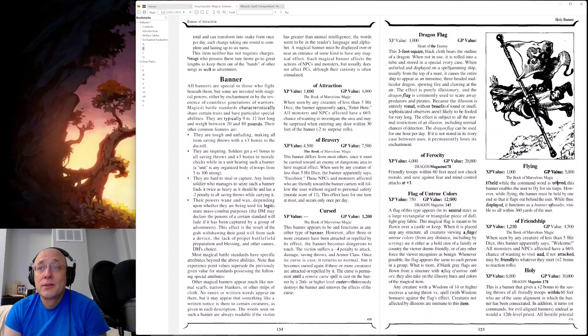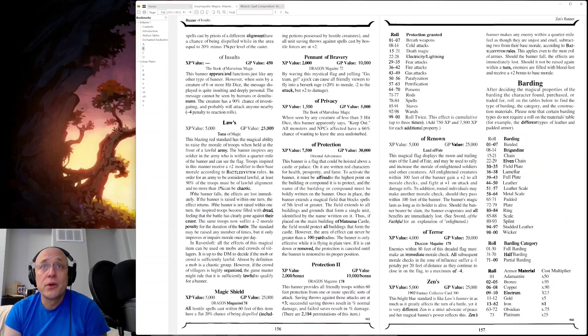Banner of Friendship: when seen by any creature of less than five hit dice, this banner says 'Welcome.' All monsters and NPCs affected have a 66% chance of wanting to visit and, if not attacked, may be friendly to whatever they meet. Plus two bonus to reaction rolls.